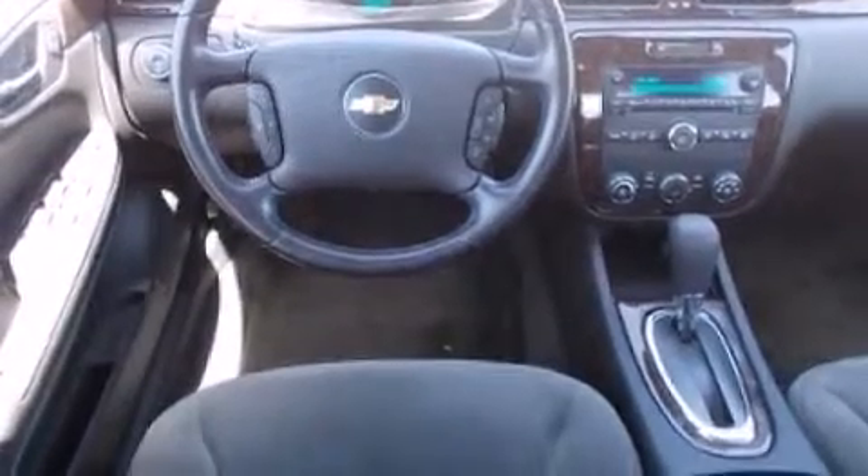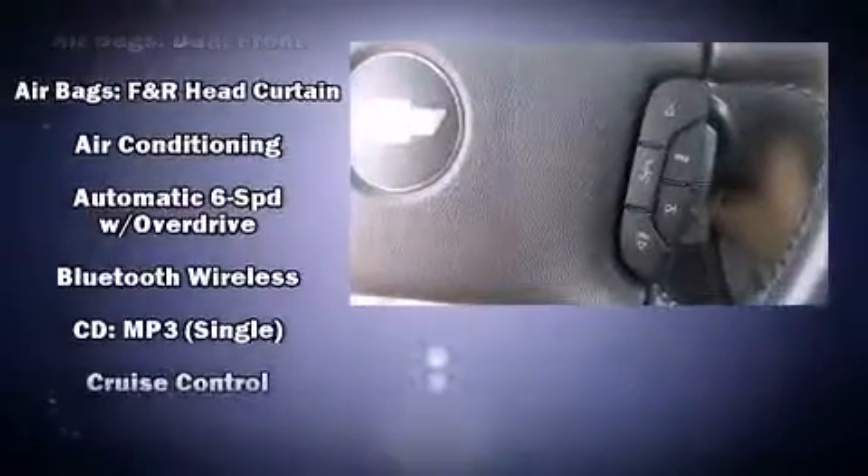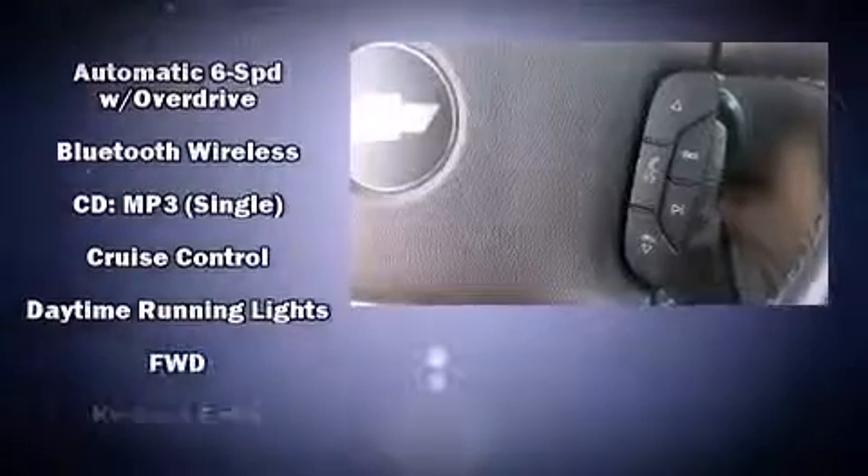Chevrolet ensures the safety and security of its passengers with equipment such as head curtain airbags, front and rear side impact airbags, traction control, brake assist, a panic alarm, OnStar, and ABS brakes.